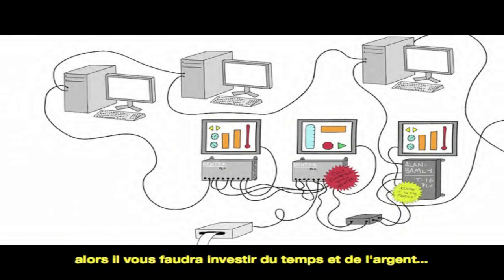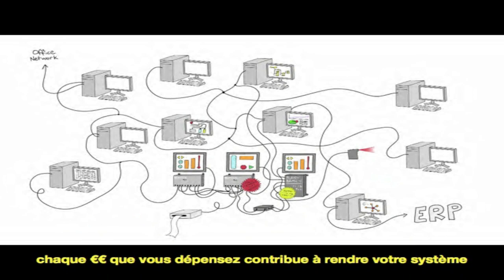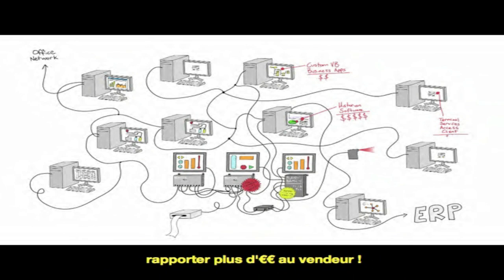So then you have to invest tons of money into trying to make it all compatible, but in the end it's pretty much anarchy on your plant floor. You can only imagine what it looks like when it comes time to upgrade. Each dollar you spend makes your system more and more incompatible because all of the pieces were designed with one thing in mind: to make the vendors more money.